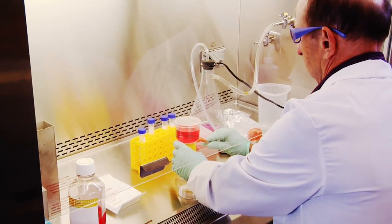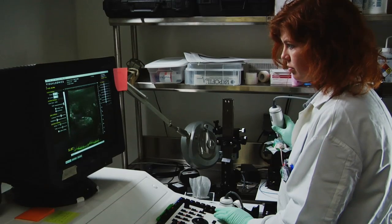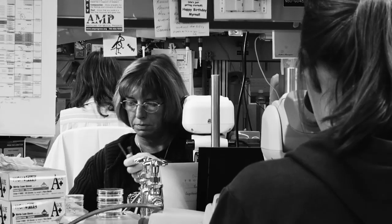One of the things I find really interesting is how many times a JAX mouse, a JAX process, or a JAX scientist has played a role in the discoveries of others. The research community would experience a brownout if Jackson Lab went down.